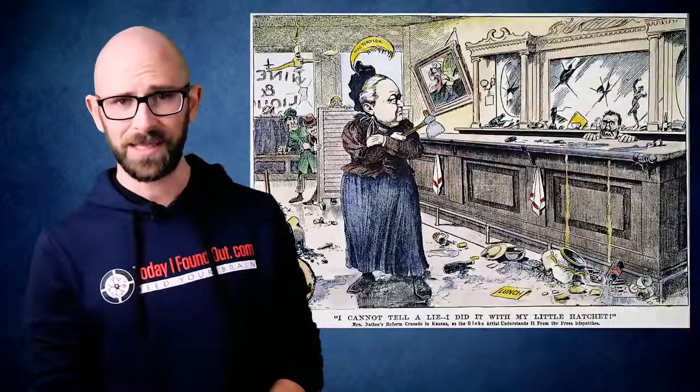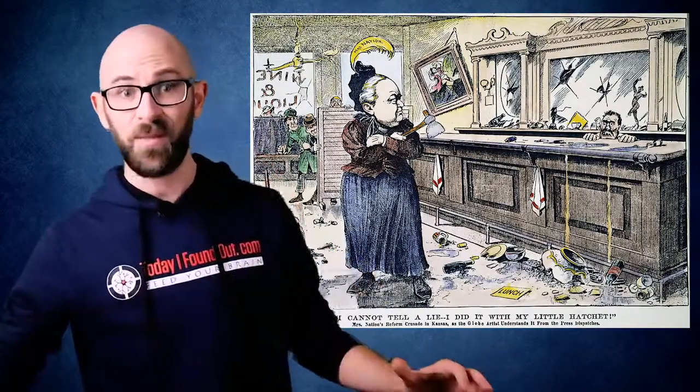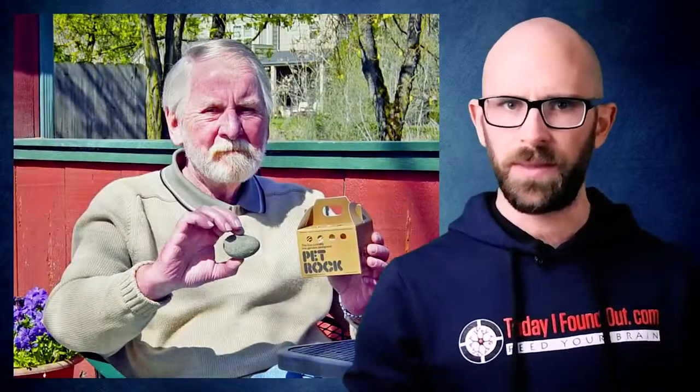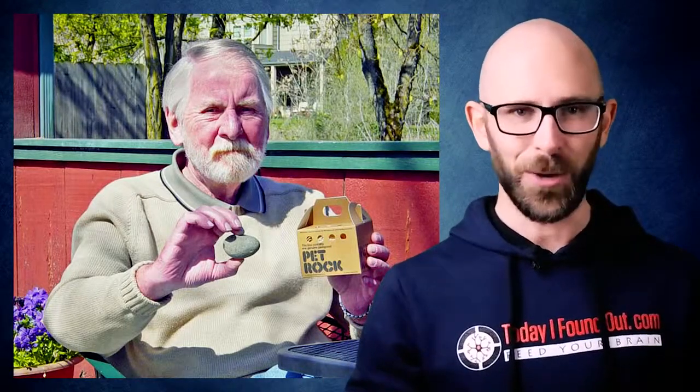Her first outright smash-up was in Wichita, Kansas on December 27, 1900, causing several thousand dollars in damages, which also landed her in a jail cell. This didn't stop her, though, and between 1900 and 1910 she was arrested on at least 30 occasions after she and her followers vandalized one bar room after another, with Carrie goading them on by crying, 'SMASH, LADY, SMASH!' The sense of humor that Dahl used to create the Pet Rock and its tongue-in-cheek training manual were on full display when he chose the name for the bar, which is still open to this day.